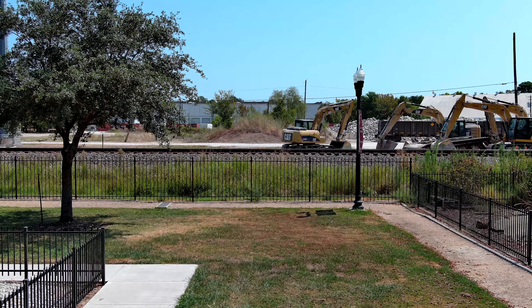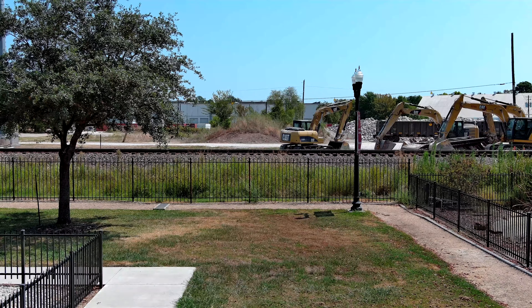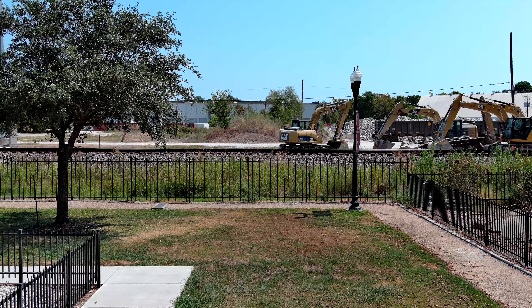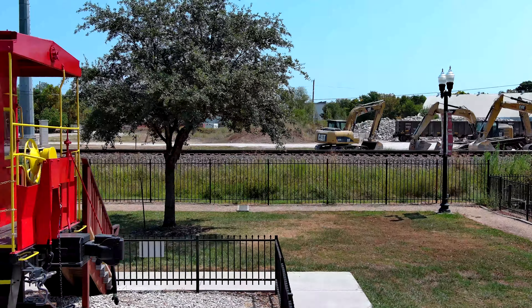Hey everybody, it is August the 20th, 2023, just a little bit before noon. I just want to show you where I'm at here, give you a little run-by, and you'll start seeing what I'm looking at right now.